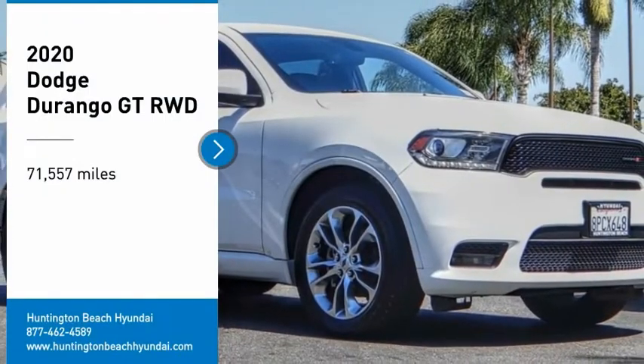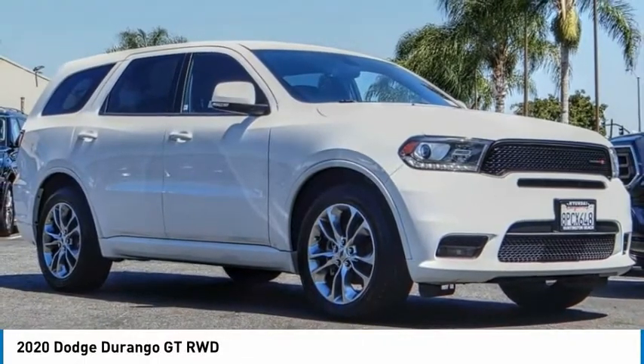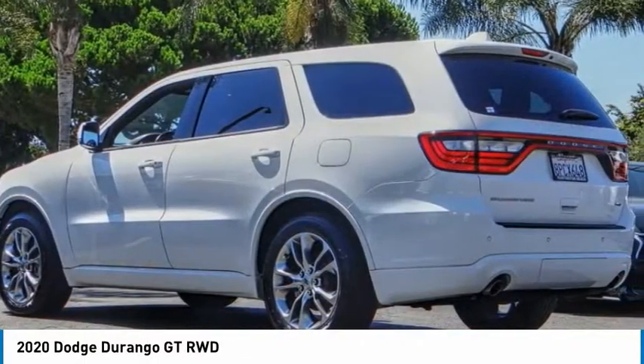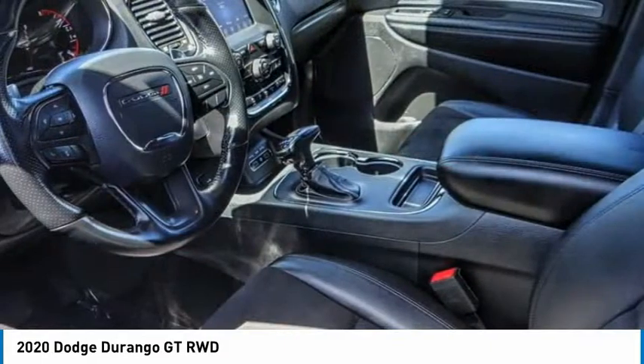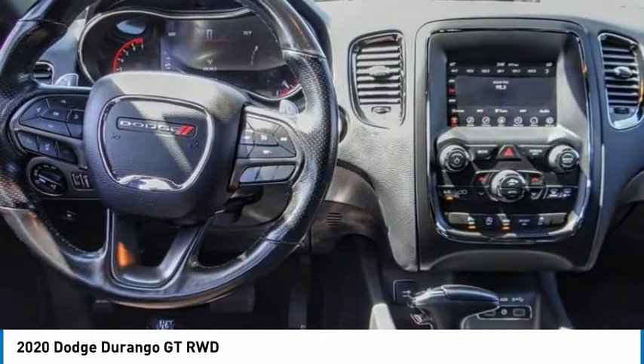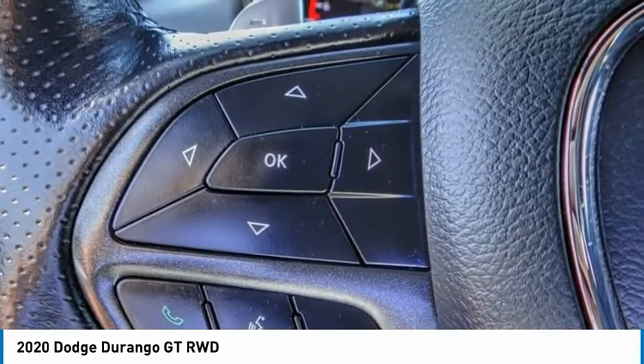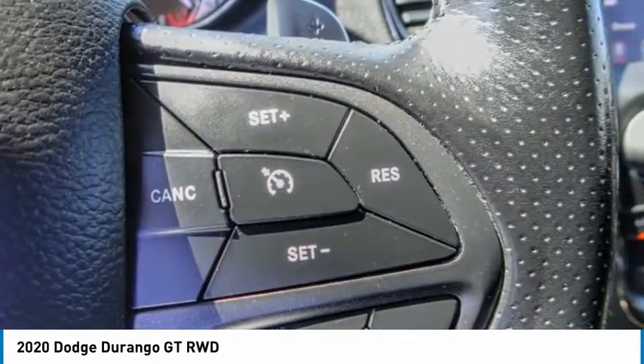We are pleased to show you the 2020 Durango. The Durango allows you and your family to travel in style and comfort. It offers more interior room than most midsize SUVs and has an available third row of seating. Underneath are sturdy body-on-frame mechanicals and the option for a powerful V8 engine.